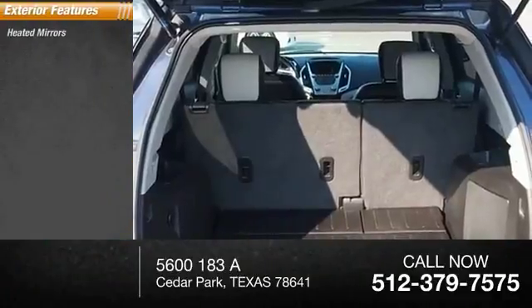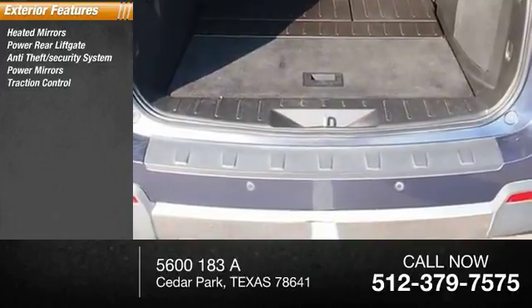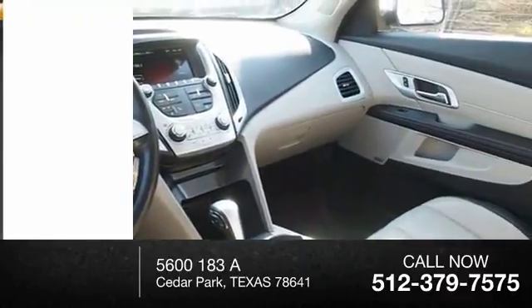Here are some of this vehicle's great options: heated mirrors, power rear liftgate, anti-theft security system, power mirrors, traction control, stability control, roll stability control, daytime running lights, remote engine start, fog lights.